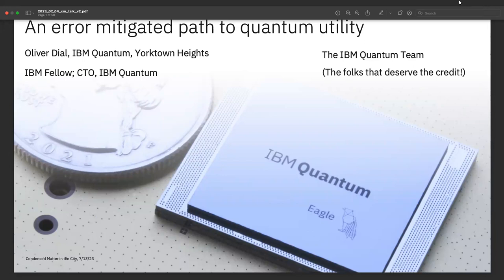I want to focus entirely on the computational use of these processors and try to give you a feeling for how close we think these are to being able to simulate condensed matter systems, as well as how we might go about doing that.